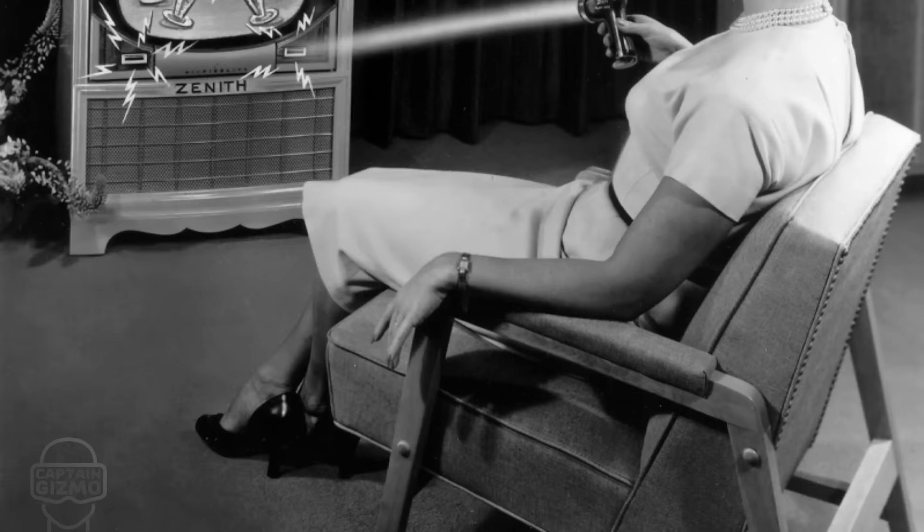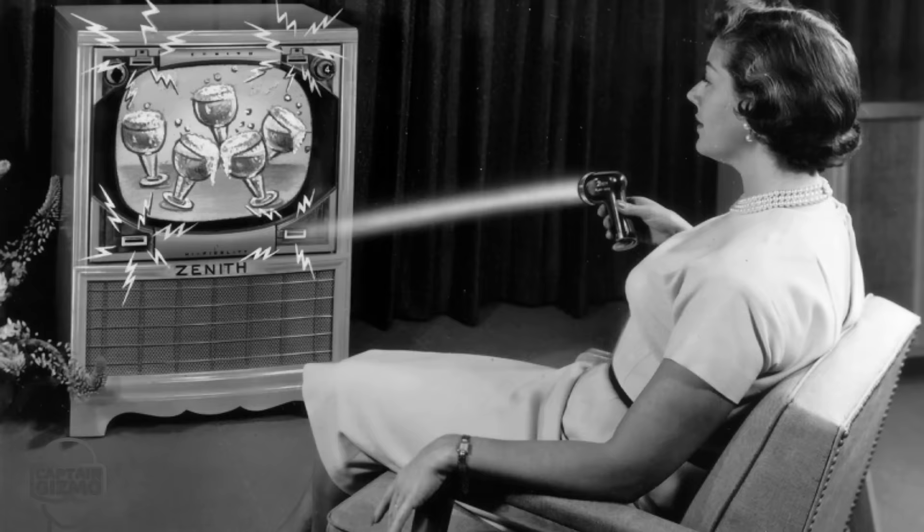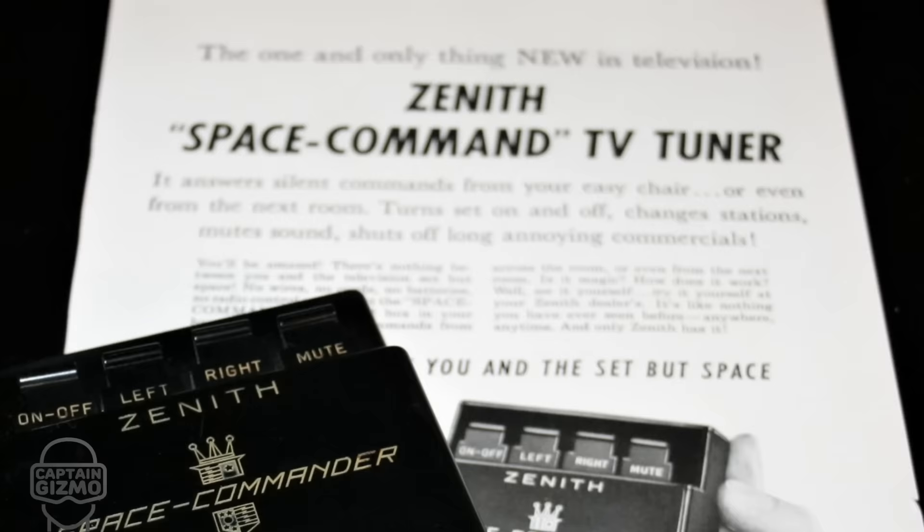Zenith created a wired remote in 1950 called Lazy Bones to control tuning and volume, followed by a wireless remote in 1955 called the Flashmatic. It was basically a flashlight which had to be pointed at different corners of the television. Anyone with a flashlight could control the TV set.